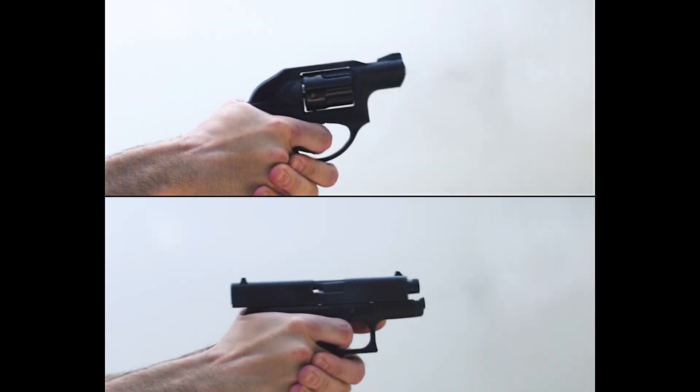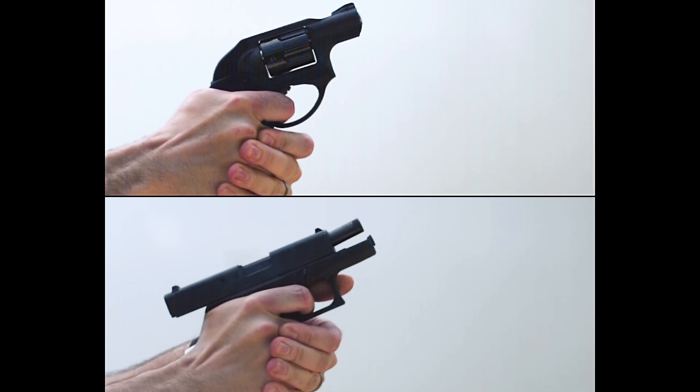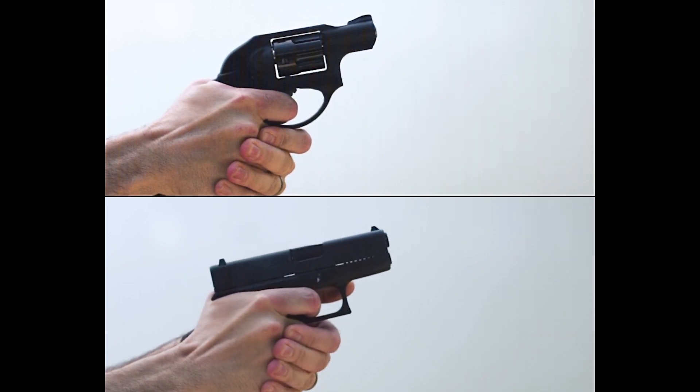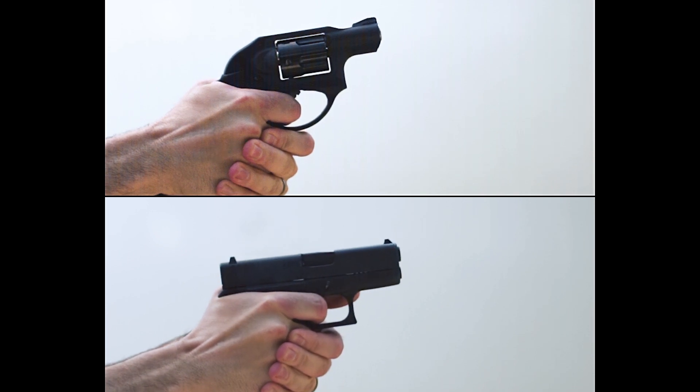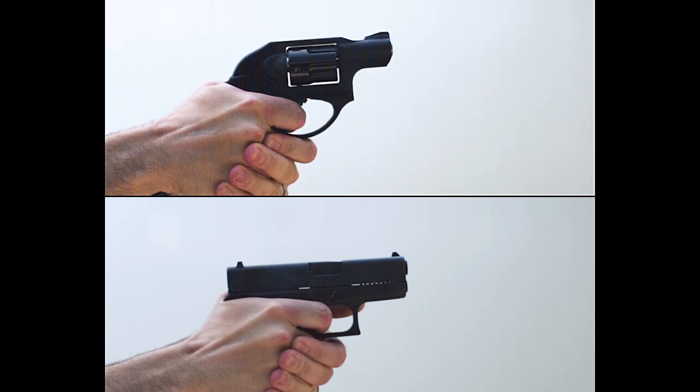I haven't fired either of these guns in a long time, and as you can see, they're very unforgiving. If you don't grip a lightweight 9mm just right, the recoil is difficult to manage. Even tiny shifts in how the gun sits in your hand will often lead to erratic shot placement on target.